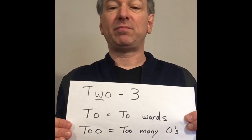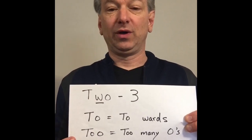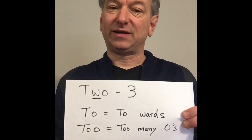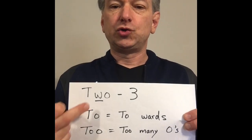It can be tough to remember the three words 'two', 'to', and 'too' because they're all homophones — that means they sound exactly the same but they're all spelled differently. So there's a mnemonic to remember them.